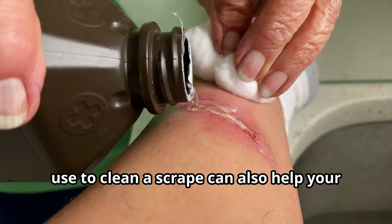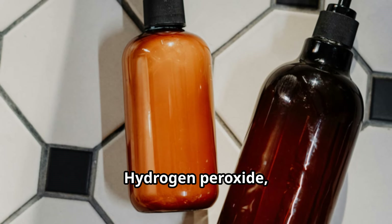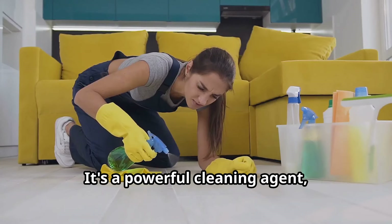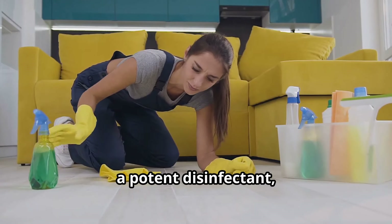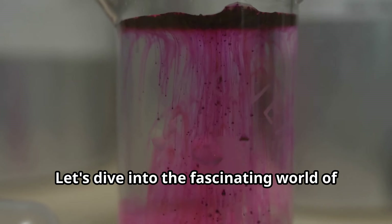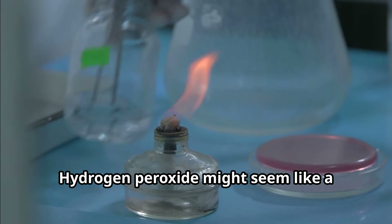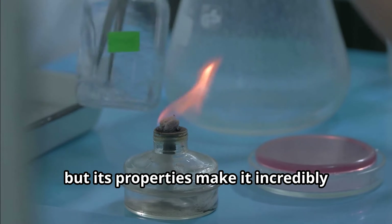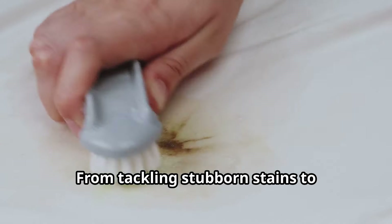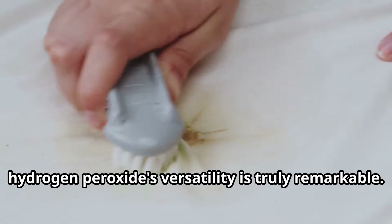Did you know that the same liquid you use to clean a scrape can also help your plants thrive? Hydrogen peroxide, a common household staple, is more versatile than you might think. It's a powerful cleaning agent, a potent disinfectant, and even has applications in health and beauty. From tackling stubborn stains to promoting oral hygiene, hydrogen peroxide's versatility is truly remarkable.